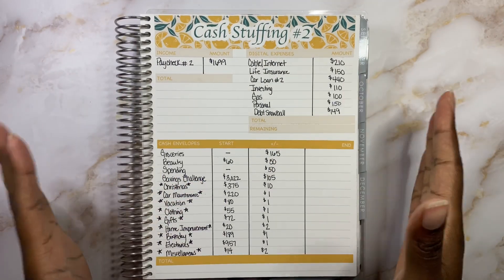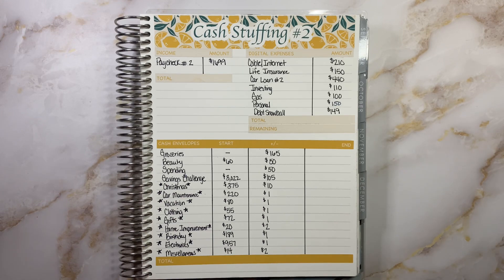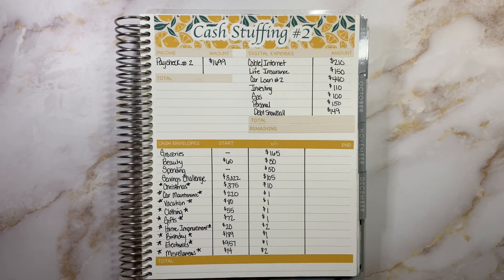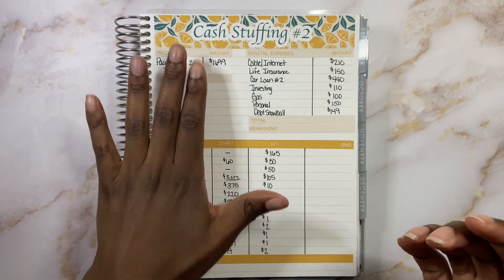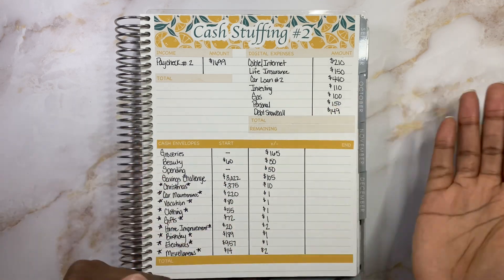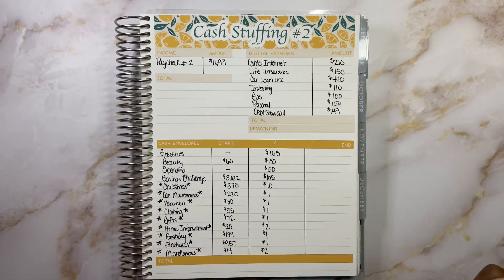We are back with the cash stuffing kit all set up and filled in for you, just to save a little time. I'll be giving you a few more details about it since I didn't get to everything last week. So income this week is going to be paycheck two, and we got a total amount of $1,699. I built this cash stuffing kit this way and just listed the income because every cash stuffing I don't only stuff a paycheck — I would have other income coming in, like child tax credit and other side hustles. But today what we're working with is $1,699.